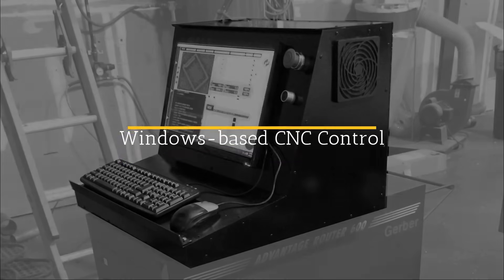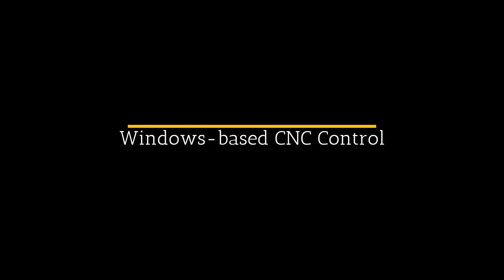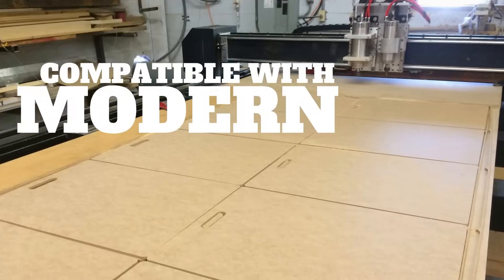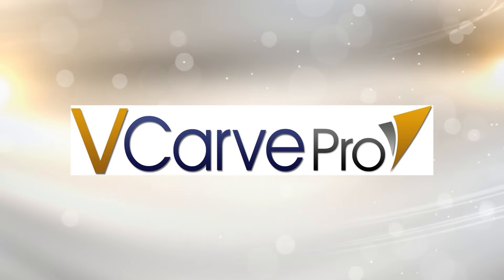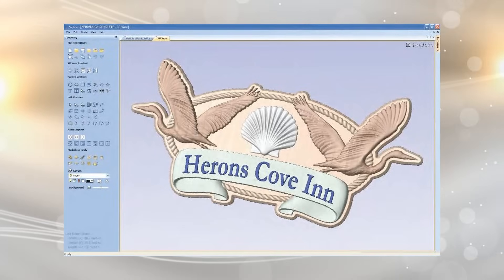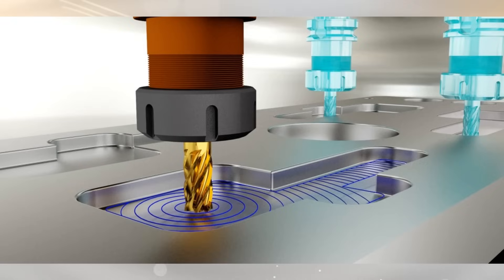It's equipped with a brand new Windows-based CNC control system that makes it easy to learn and operate. It's now compatible with the latest software tools like Vectric VCarve Pro and Aspire 3D modeling and machining software, Fusion 360, Enroute, and many others.